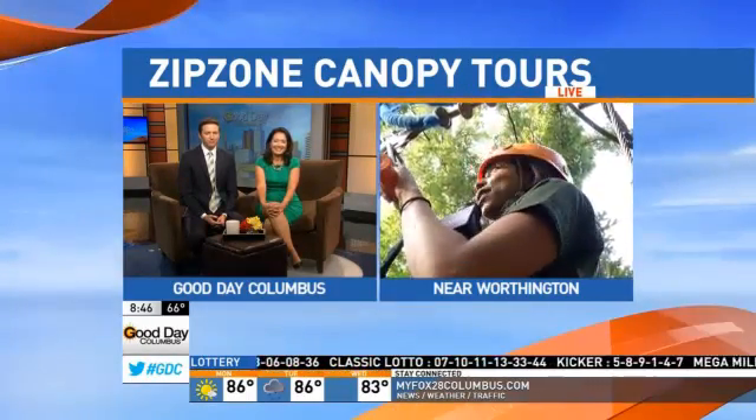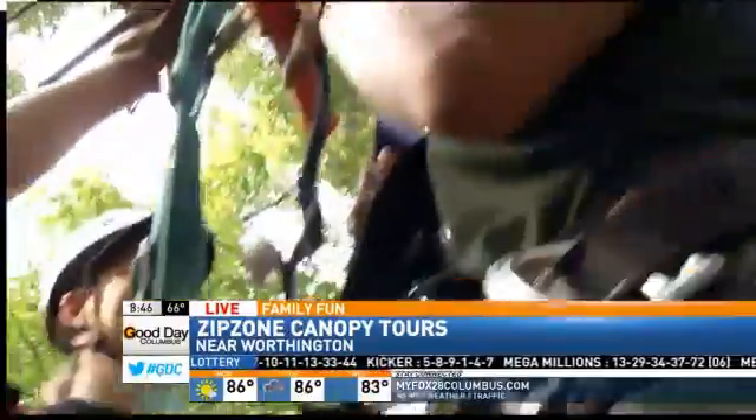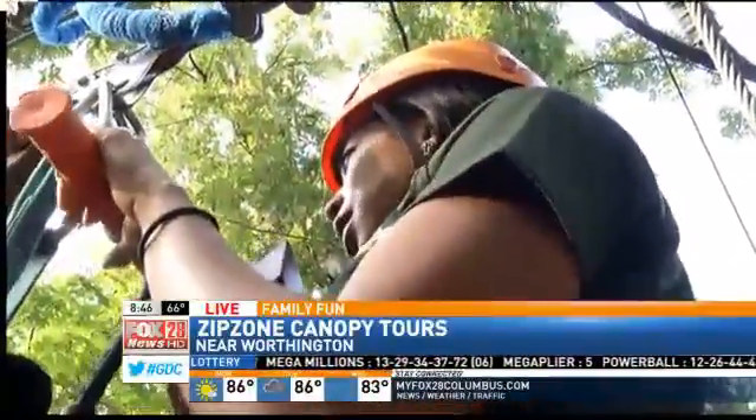Good morning. You guys, this is so scary, but I've been doing it. This will be my third zip line. I'm with Lori, the owner. Lori, for those people who are watching at home and they want a zip line, what do they need to know?